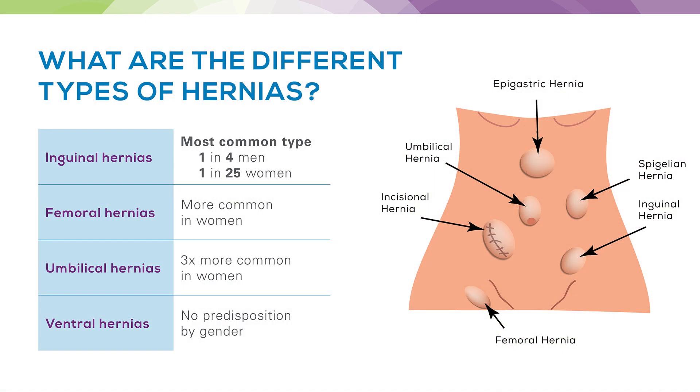There are a few different types of hernias. You can see in the picture here the main types we're going to talk about today: inguinal hernias, femoral hernias, umbilical hernias, and ventral hernias. There are various types of ventral hernias, including spiegelian hernias, umbilical hernias, and epigastric hernias, which you can see in the photo.